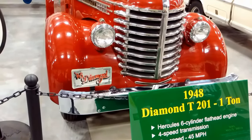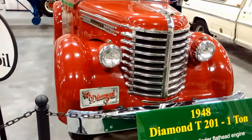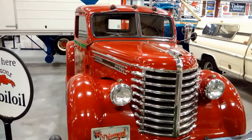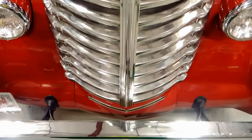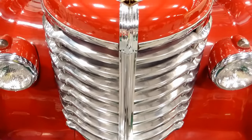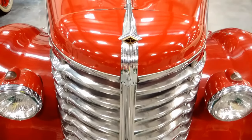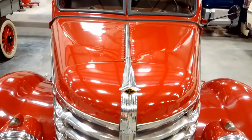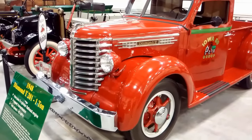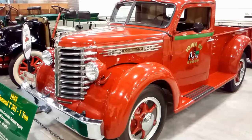A 1948 Diamond T201 1-ton. It has a Hercules six-cylinder flathead engine with a four-speed transmission, top speed 45 miles an hour. The Diamond T201 1-ton was introduced in 1938, costing $1,800. It has hydraulic brakes.